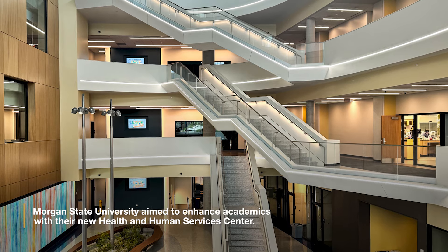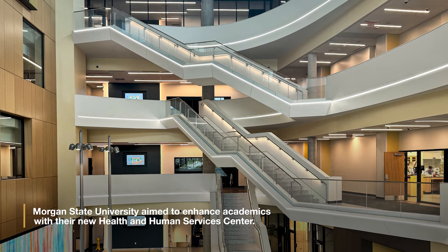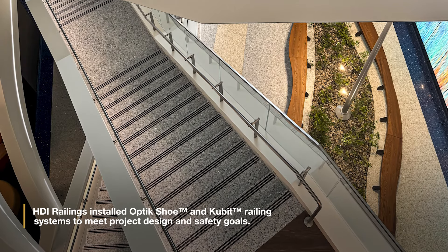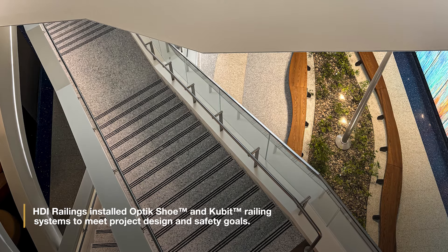Morgan State University aimed to enhance academics with their new Health and Human Services Center. HDI Railings installed optic shoe and cubic railing systems to meet the project's design and safety goals.